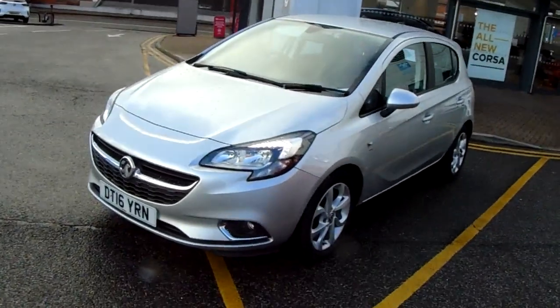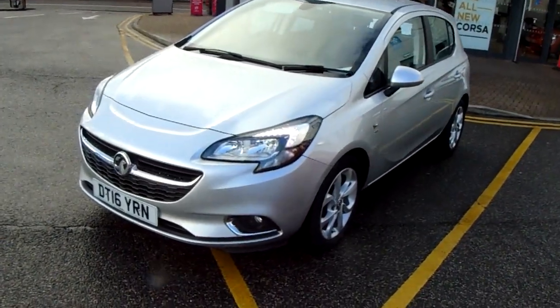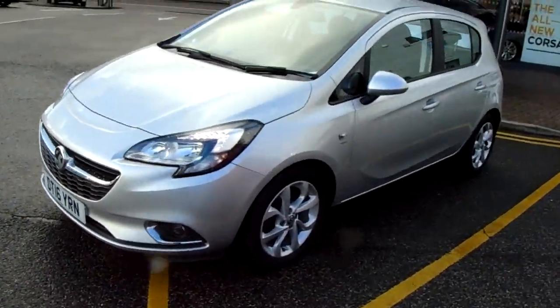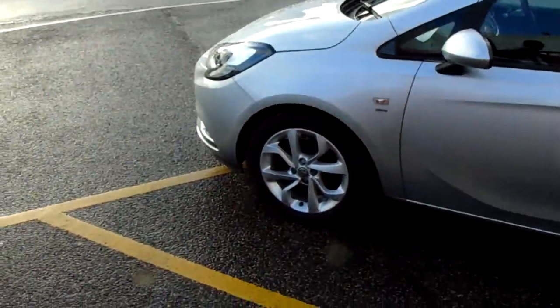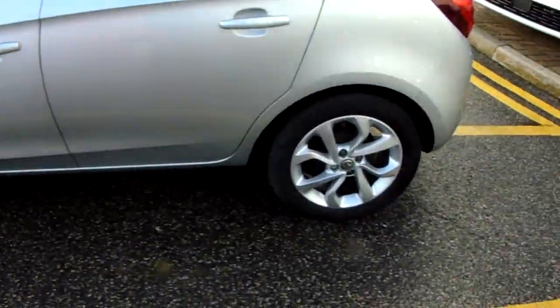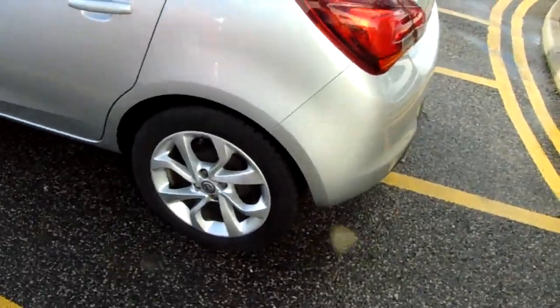I'm just going to take us on a quick walk around the car now to show you some of the features of this Vauxhall Corsa. If you have a look at the car itself, you can see it is finished in silver and has 16 inch alloy wheels, as you can see just here.